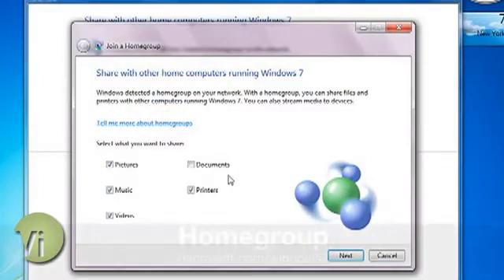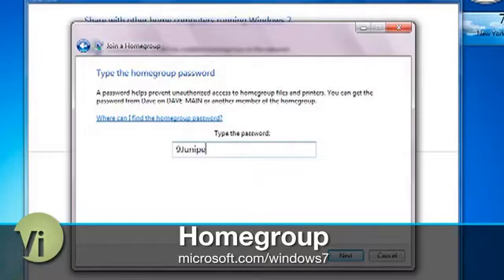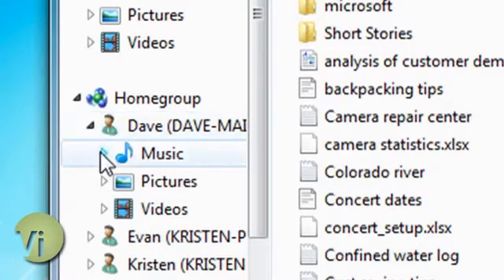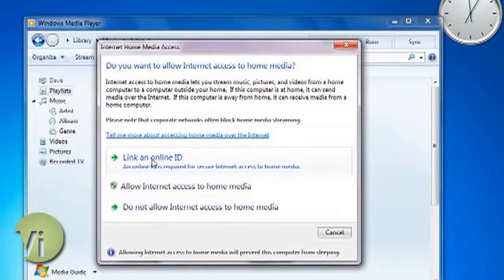Gone are the days when households had one computer and that's it. These days we have multiple PCs, routers, streaming media devices, and networked printers. In Windows 7, it makes it easier to share resources among all of your connected devices with a new feature called Home Group. You set up a Home Group by telling your computer what you want to share, set a password, then do the same across all of your computers. When you browse in Windows Explorer, other computers on the Home Group will show up so you can see their files and play their media. In a separate but related feature, Windows 7 also lets you access your home media over the internet.